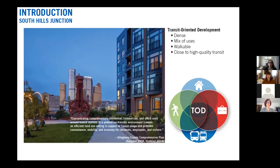Before we dive into South Hills Junction, I'll give a quick overview of our Transit-Oriented Communities Program and what we do for Port Authority. We play a number of different roles in encouraging transit-oriented development in Allegheny County. Transit-oriented development is development that is dense, mixed-use — commercial, office, residential all part of the same development — very walkable, easy to navigate, and close to high-quality transit.